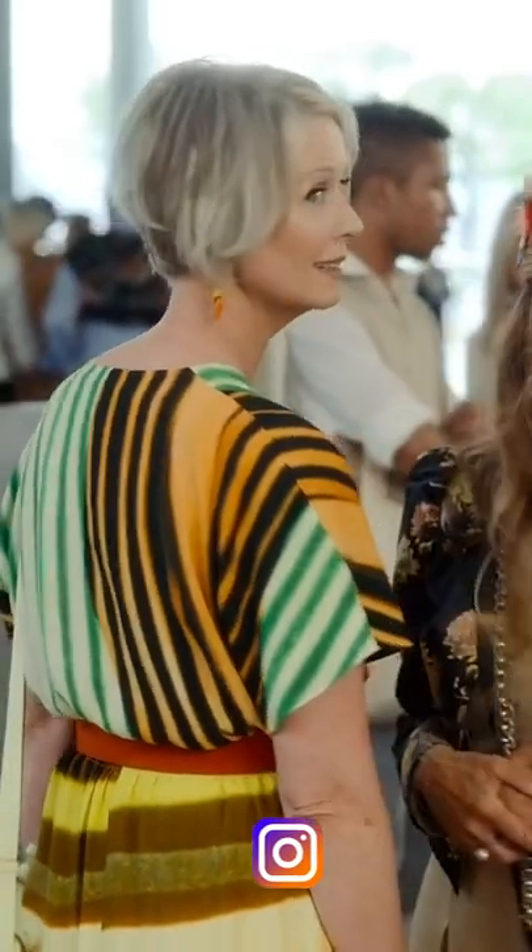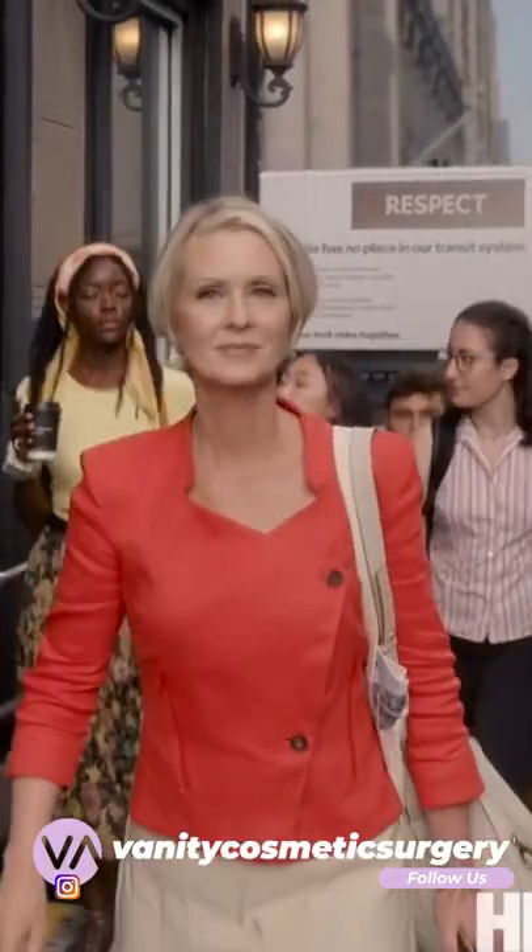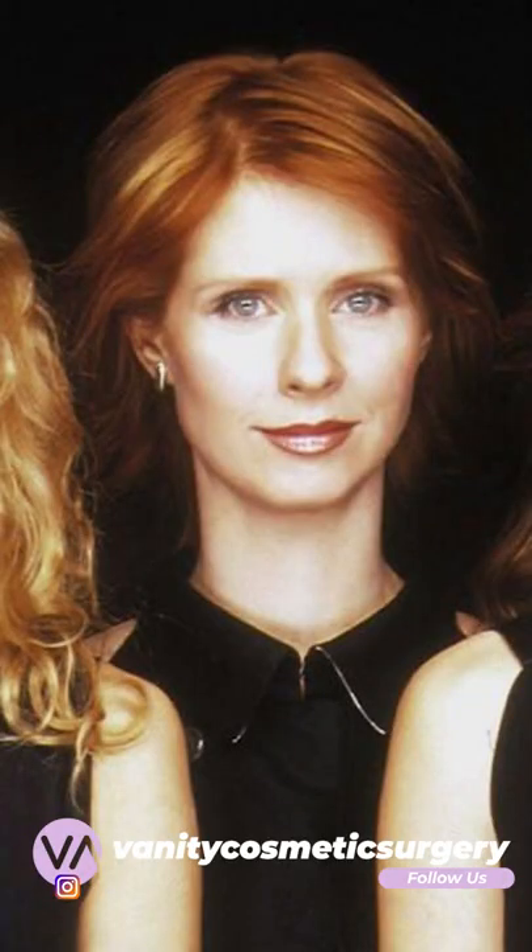Hi everyone, in this third and last part, we'll be looking into the aging process of Miranda. In her young face, as you can see, she has wide cheekbones, a nice chin line, and also a prominent forehead.